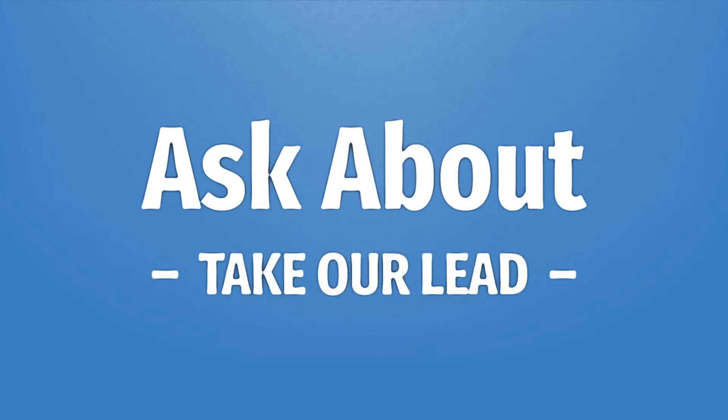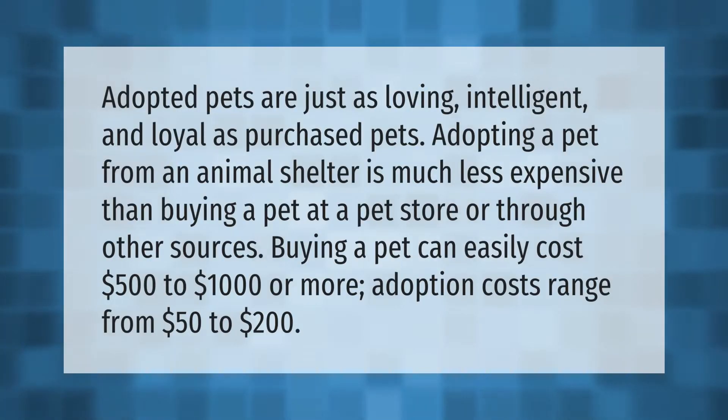Take our lead — let's help you make your mark. Our goal is your satisfaction; let us show you the way. Adopted pets are just as loving, intelligent, and loyal as purchased pets. Adopting a pet from an animal shelter is...